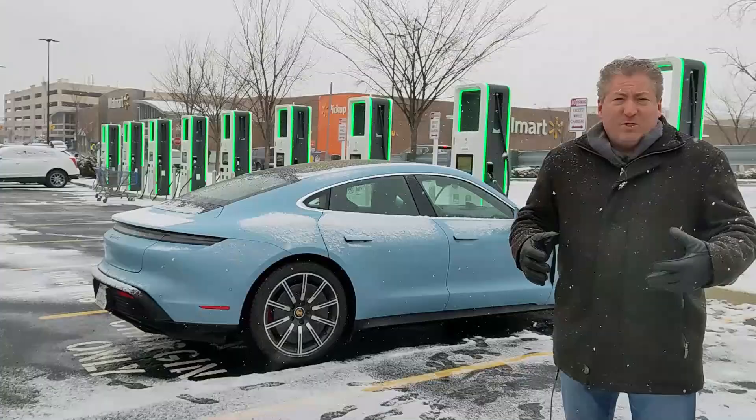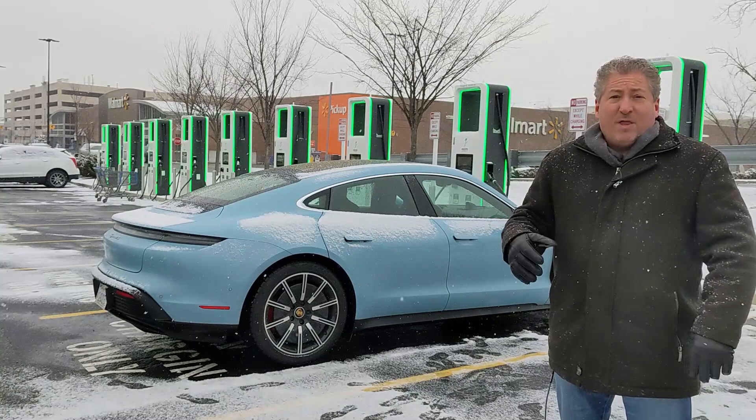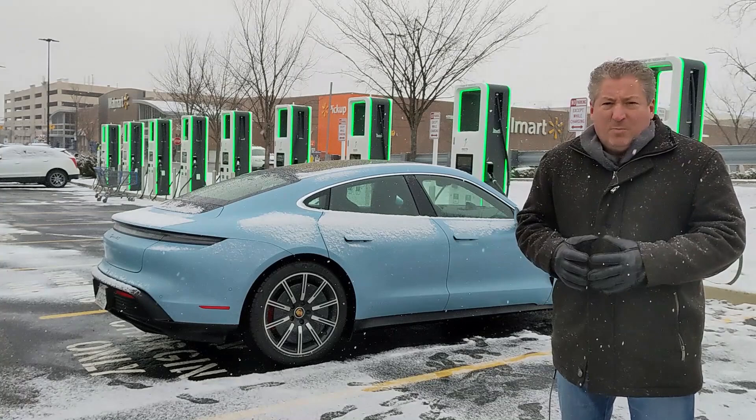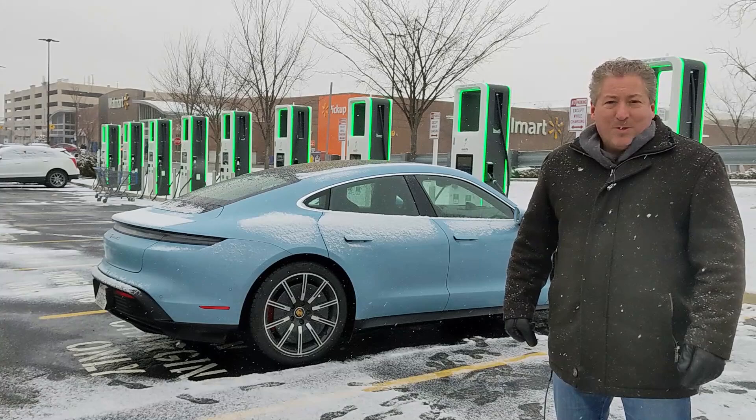I'll take that on a long road trip any day — only about a half an hour to get back up to 90%. Quite often people will only charge to about 80% on a long road trip, and you wouldn't want to hang out much longer than that unless you needed the range. That's why I kept it plugged in until 90%, just to give people a wider view on the charging curve and how long it takes. For my money, 37 minutes isn't bad to get from 5% to 90%.